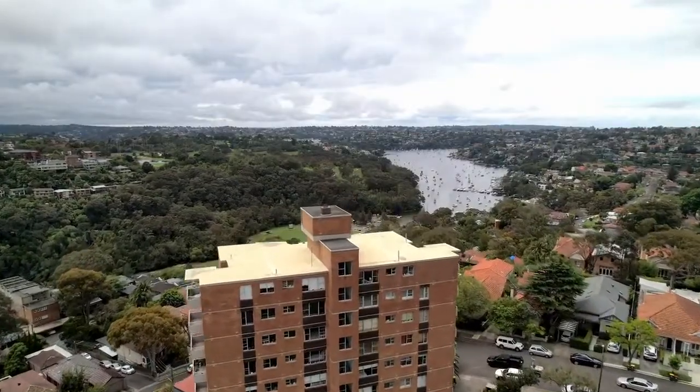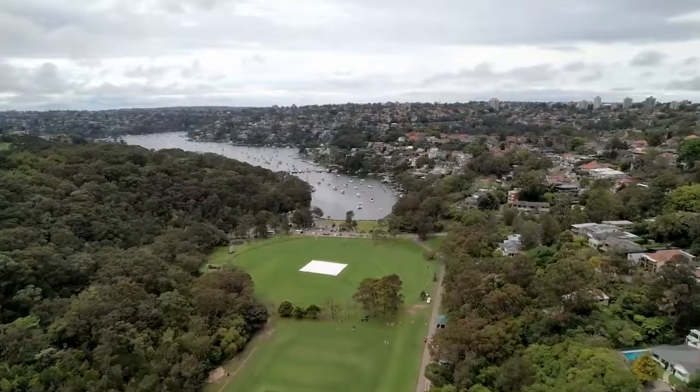With show-stopping views, this fantastic property is certainly worth a look. We look forward to seeing you at one of our open homes over the next few weeks.